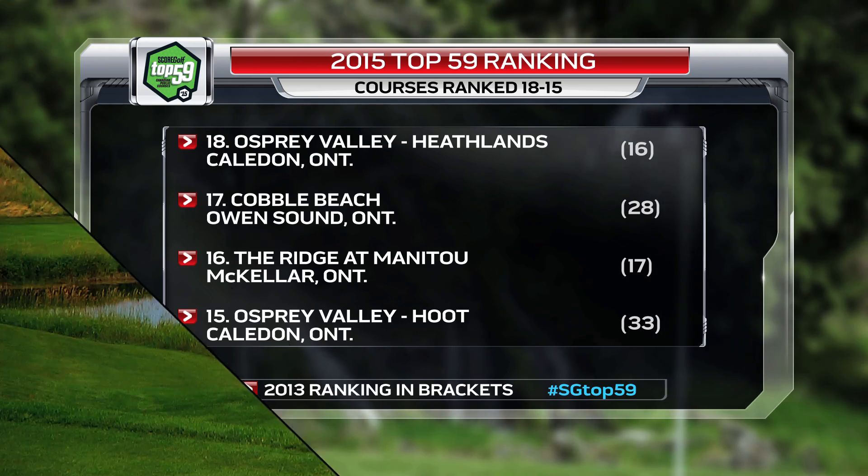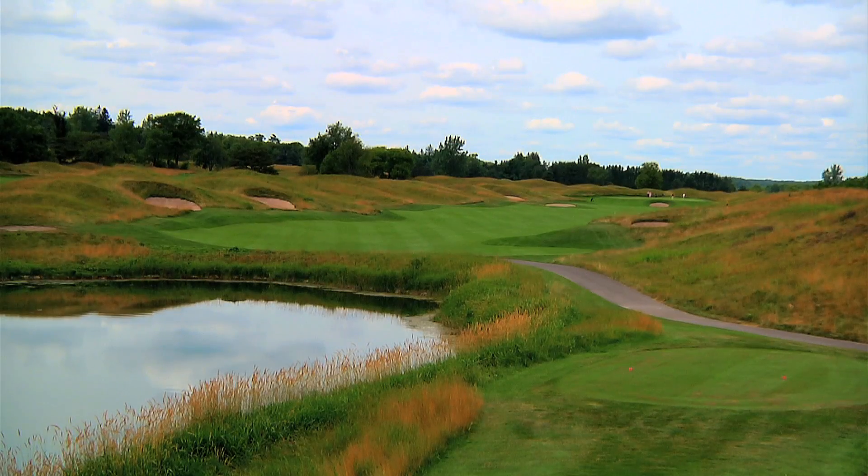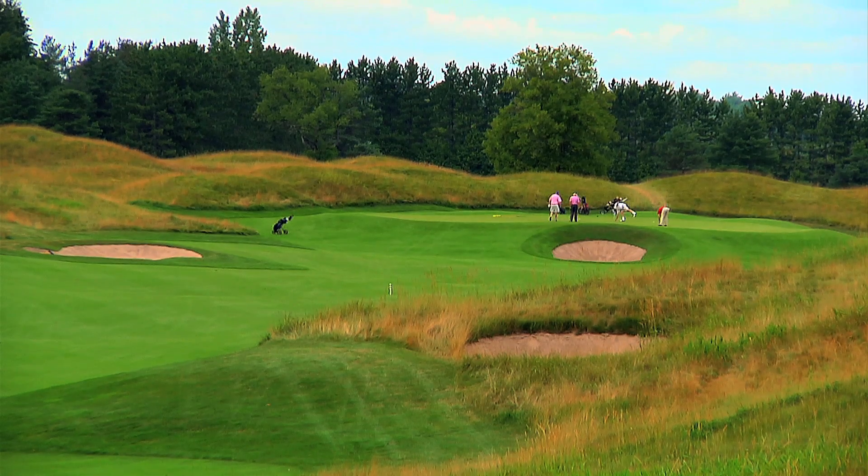Osprey Valley's Heathlands comes in at number 18, as this Doug Carrick design offers many of the features you'll find in Ireland or Scotland, but is set inland. Fescue grasses frame the fairways and this easily walked course feels like playing in the UK, even if the ocean is nowhere to be seen.